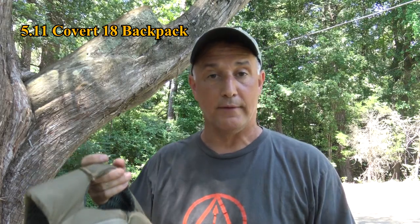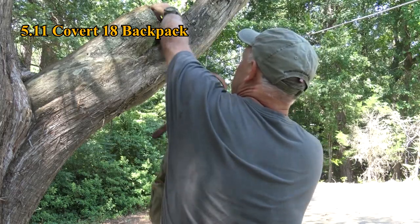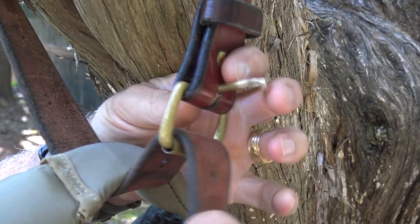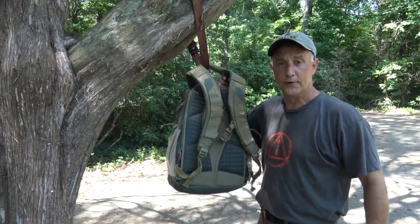If you're traveling with food, you need to get that food off the ground so certain critters can't get a hold of it. Find an attachment point, take your belt, use it as a loop just like you would around your waist, and now you've got it off the ground.